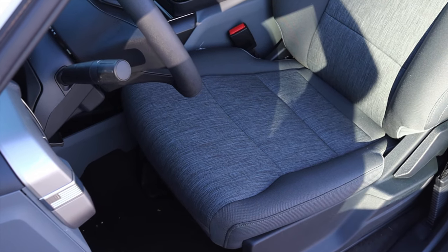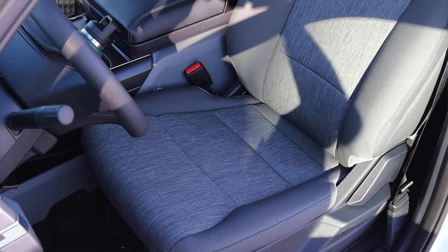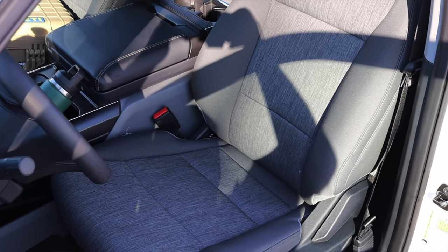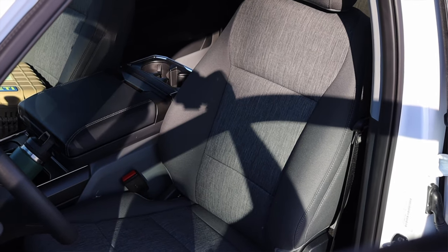The seats are decently comfortable, surprisingly, given that it's a base model. These are some weird sort of cloth that doesn't look expensive, but they're comfortable. I'm enjoying my time here in the F-150 and I really have no complaints about it. Speaking of seats, we do have back seats, so let's do a back seat review.